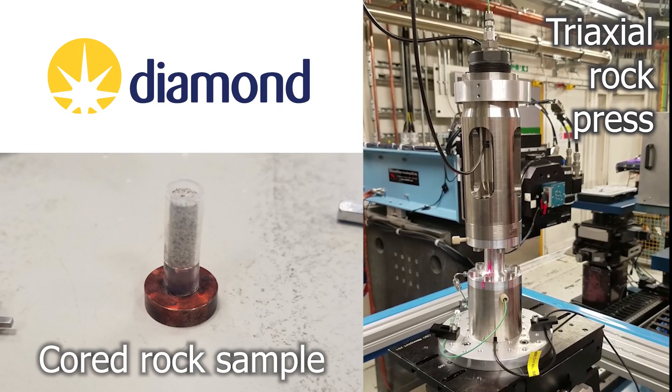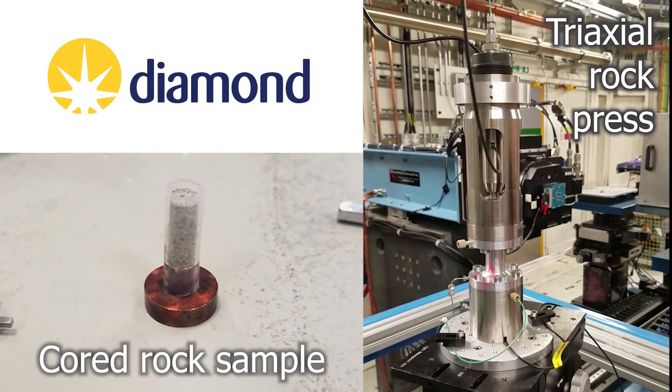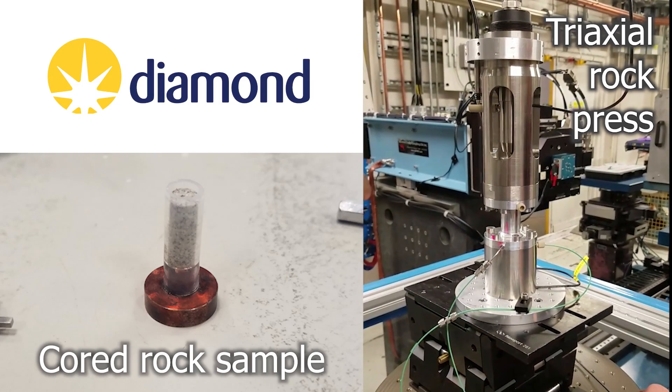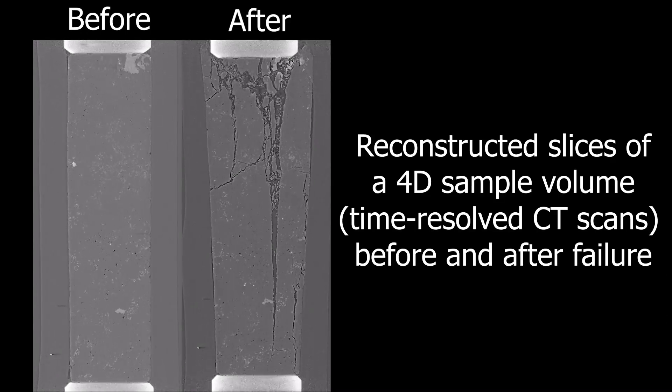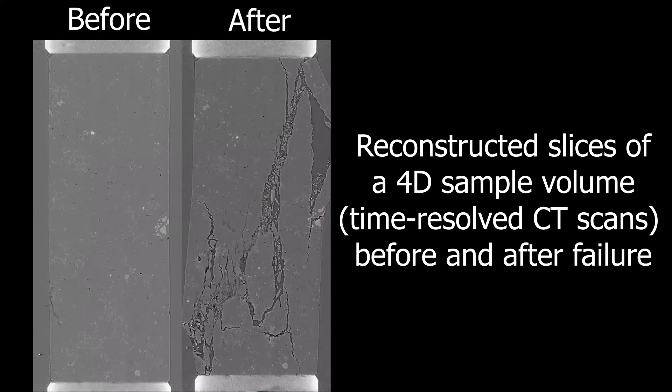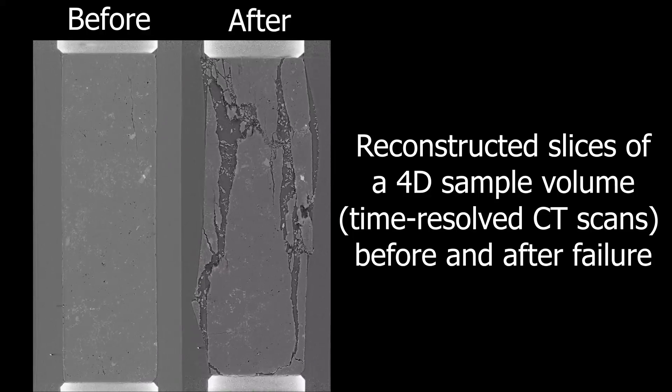Finally, we can try to simulate curling stone impacts experimentally by breaking rocks under controlled conditions. We've used X-rays at a research facility called a synchrotron to image rocks in 3D and in real time as they are deformed in a rock press. This method of imaging is similar to a CT scan that you might get at a hospital, but we use much brighter X-rays so that we can image rocks in real time.